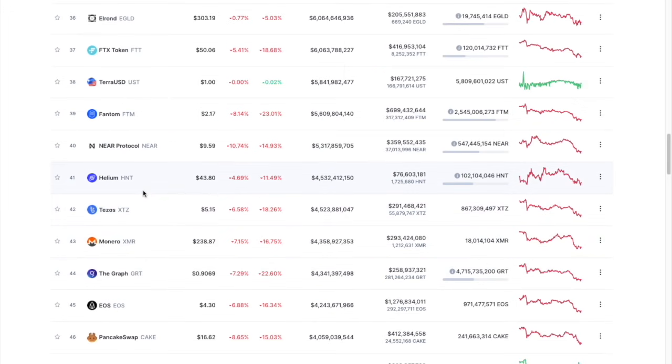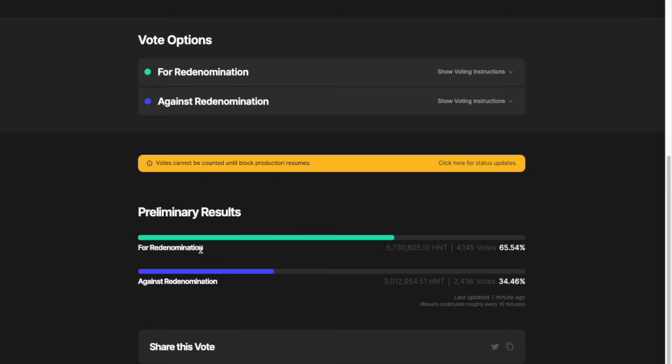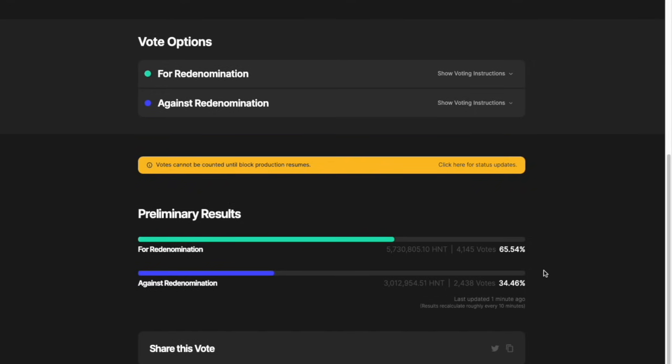Helium is still in the 41 rank range, performing as normal with regards to its peers. The HIP39 re-denomination voting is still suspended while the blockchain is currently halted. The preliminary results are the same as they have been for about a day now, as no votes have been able to be submitted. It is still incredibly close — almost hard to believe how close this is to the 60% threshold. So when this does open, regardless of which way you're voting, make sure you vote.